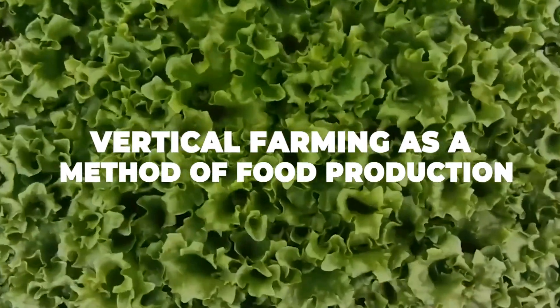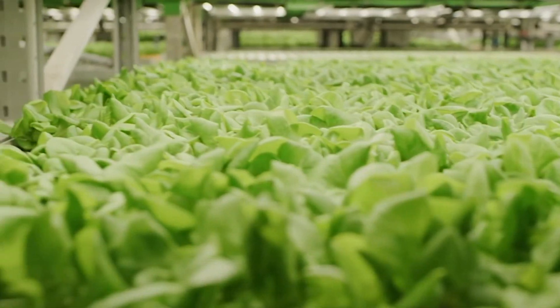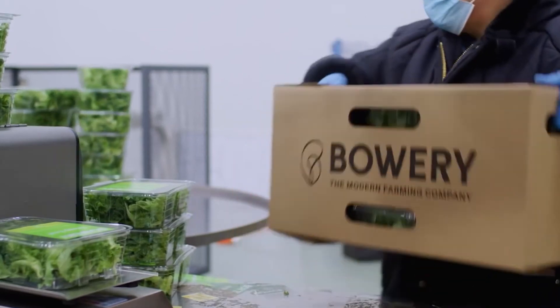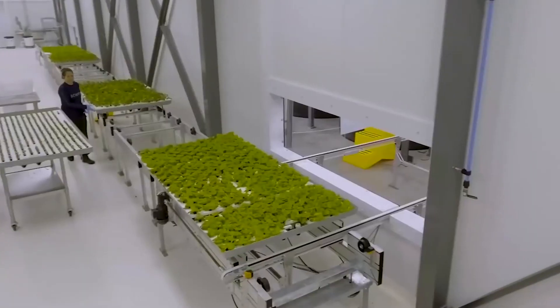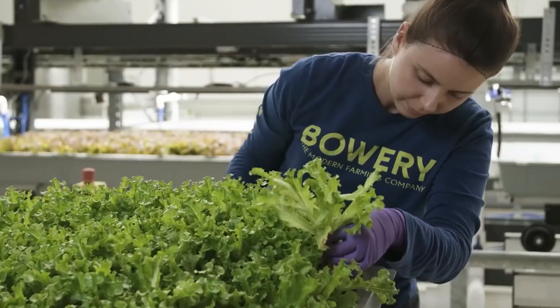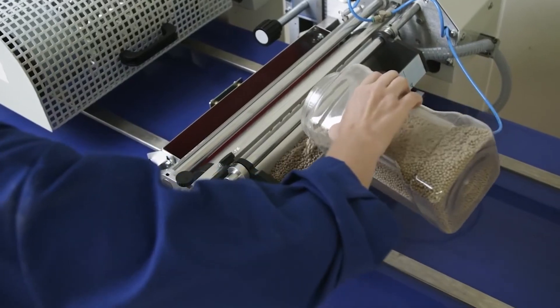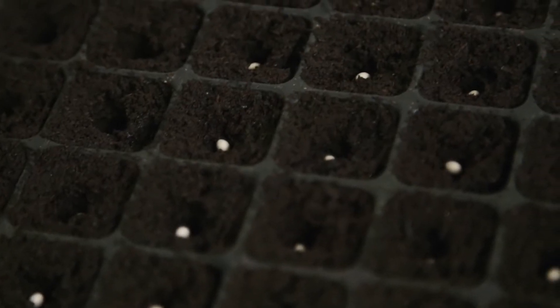Vertical farming as a method of food production. Without getting too technical, vertical farming is said to be the practice of producing food on vertically inclined surfaces rather than on flat arable land. So rather than imagine a field of carrots as far as the eyes can see, think of a greenhouse with various layers of carrots stacked on top of one another. Since these vertical stacks are man-made and out of reach of the majority of the environment, scientific principles need to be exercised to enable a solid stream of growth to take place. Using controlled environment agriculture technology,